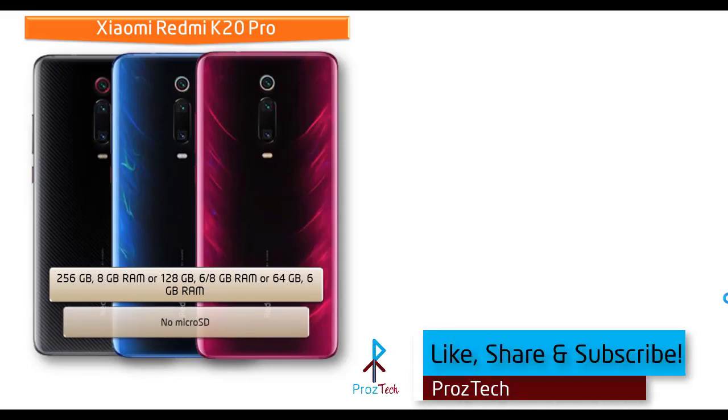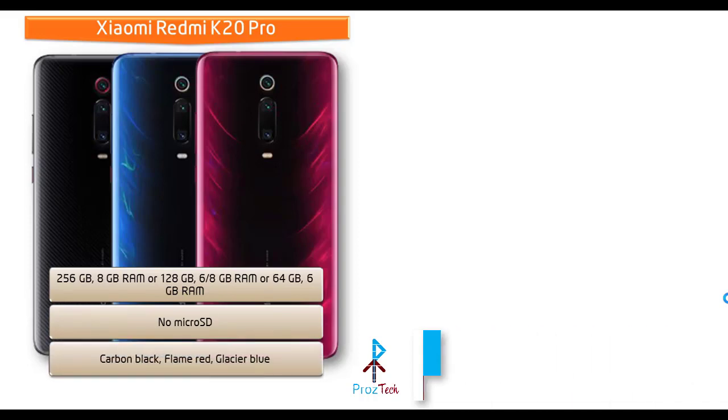However, there is no microSD support on the K20 Pro. As for colors, it is available in Carbon Black, Flame Red, and Glacier Blue.